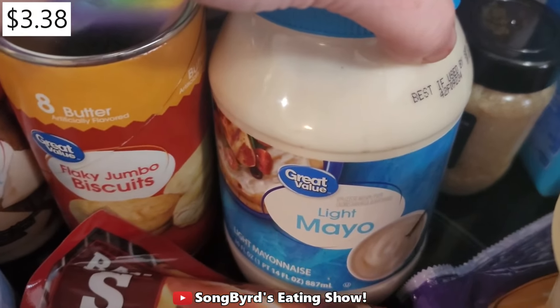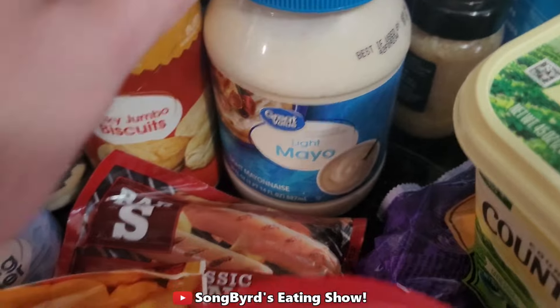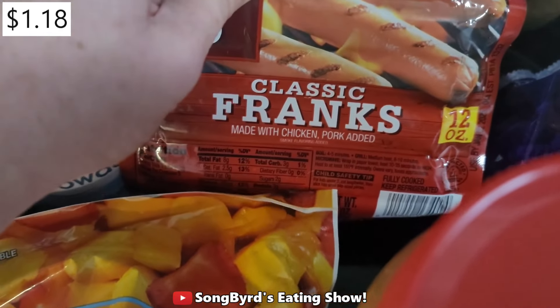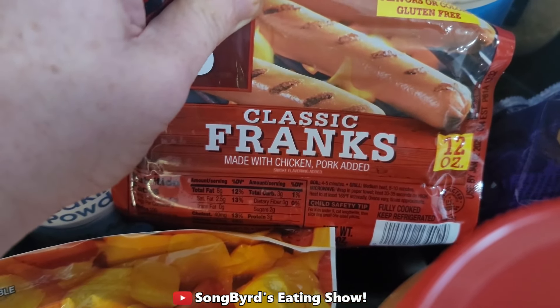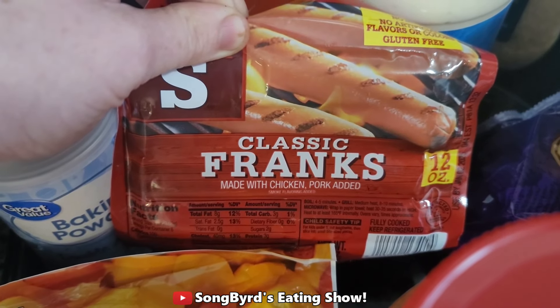Next up we have some mayonnaise. We typically get this one but we also use regular mayonnaise as well — this is just all that they had. Next up we got our regular classic franks. We use these for hot dogs and this is the brand we usually use. It's just a little over a dollar typically, so it's a good value.